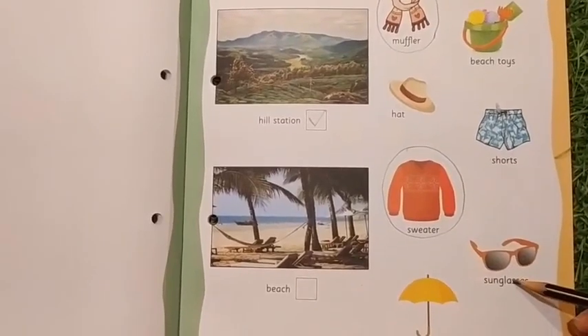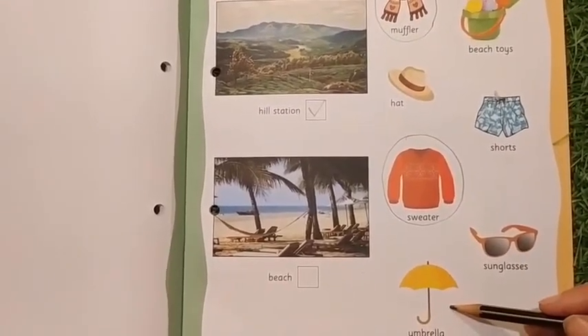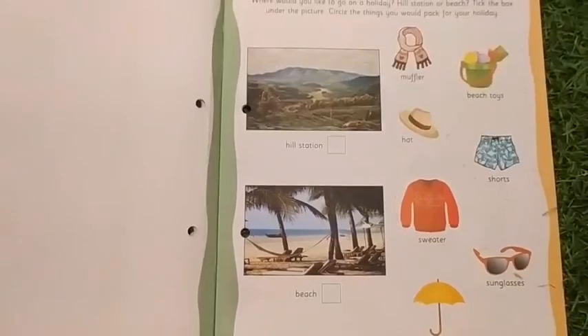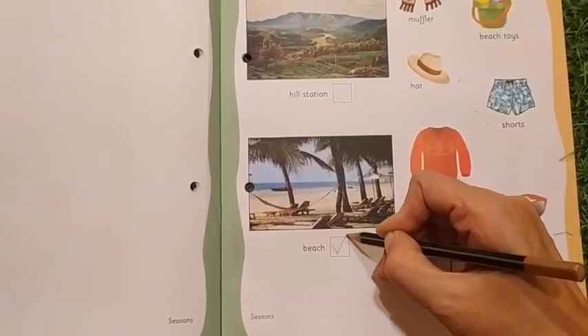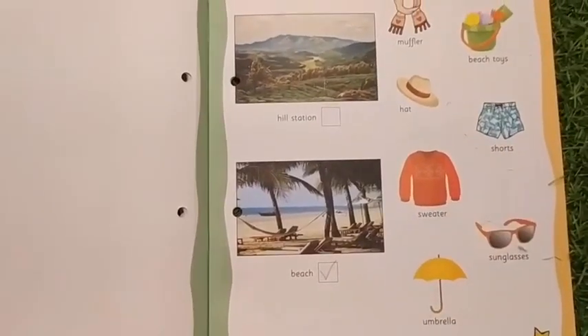Sunglasses? No. Umbrella? Not required. If you like to go to the beach, you have to put a tick mark in this box. And if you go to the beach, what are the things you are going to take?